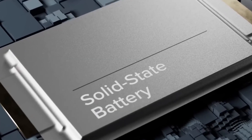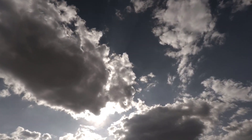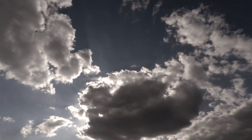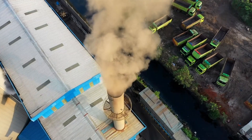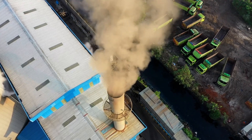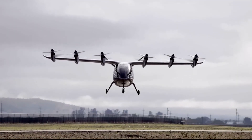The solid-state battery breakthrough could completely alter the airline industry. The transportation industry is one of the most significant contributors to climate change in the world, responsible for roughly a quarter of the total carbon emissions caused by energy use around the globe, and air travel is one of the most significant offenders.